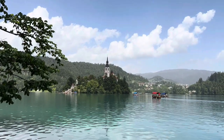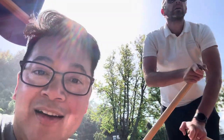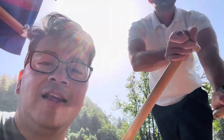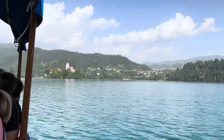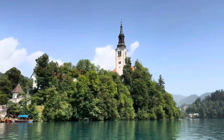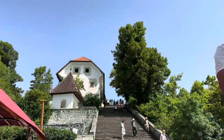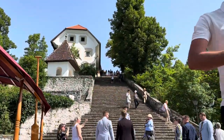Welcome to Lake Bled. We're on the Pletna on the way to the island in the middle of Lake Bled. This stunning lake is nestled in the mountains of Slovenia. It's famous for its crystal clear waters and a tiny island with a church right in the middle called the Church of the Assumption.